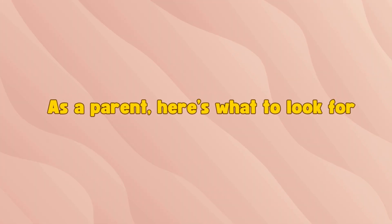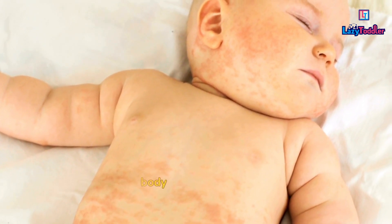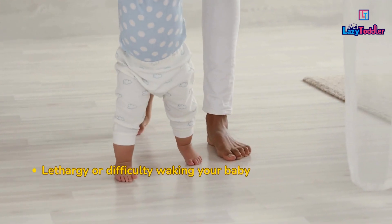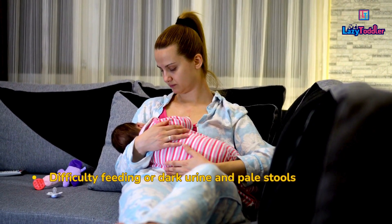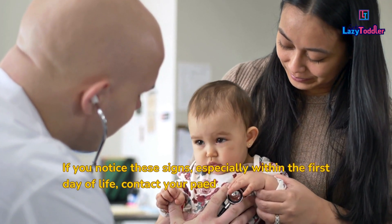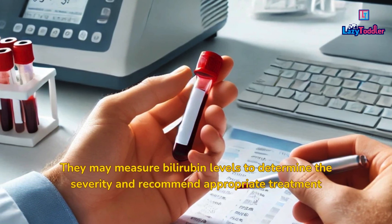As a parent, here's what to look for. One, yellowing of your baby's skin, starting from the face and moving down the body. Two, yellow discoloration in the whites of the eyes. Three, lethargy or difficulty waking your baby. Four, difficulty feeding, or dark urine and pale stools. If you notice these signs, especially within the first day of life, contact your pediatrician immediately. They may measure bilirubin levels to determine the severity and recommend appropriate treatment.